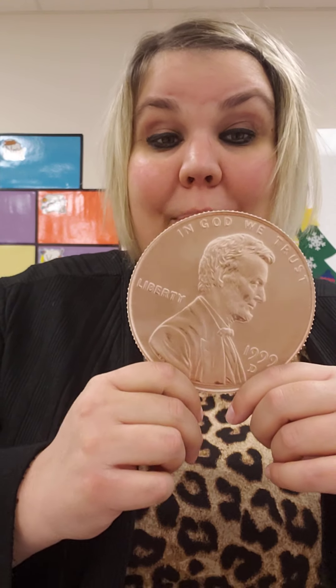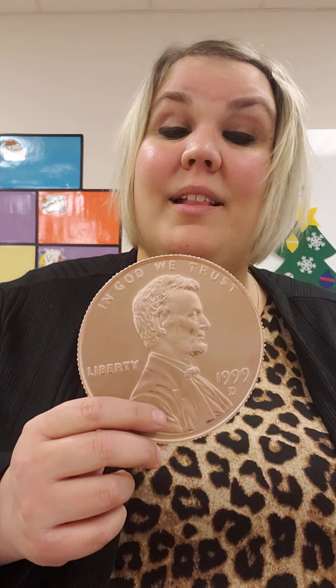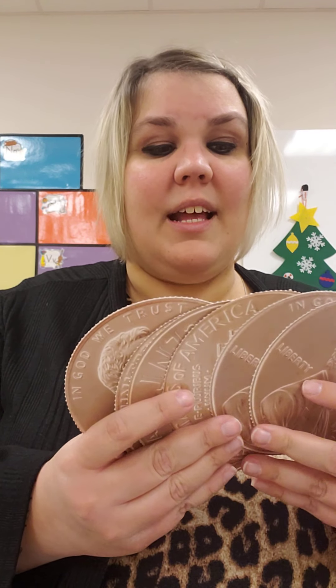All right friends, when we count pennies, we count by ones. When we count pennies, we count by ones. So if Miss H had six pennies, how many cents would I have?